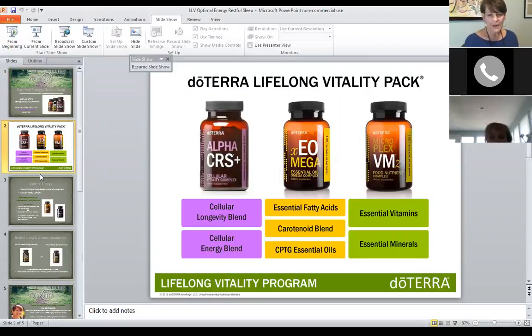This is the Lifelong Vitality Pack. I want to explain the difference in the three products so you'll have a clear understanding of why I recommend what I recommend. The Alpha CRS+ is the cellular longevity formula and also a cellular energy blend. It's full of herbs and essential oils that really support energy on a cellular basis, so it's super important to take that product during the day, preferably in the morning.